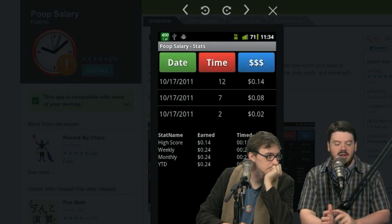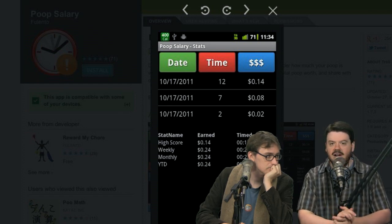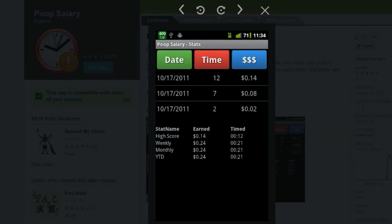You can track to see if you're losing money or get some historical stats on your pooping. Looking at the screenshot — that guy does not poop much. That's like speed pooping.